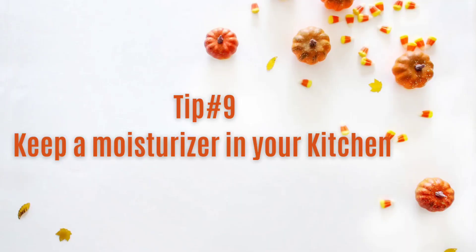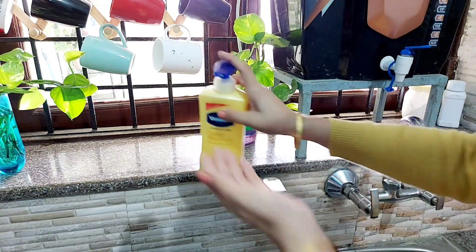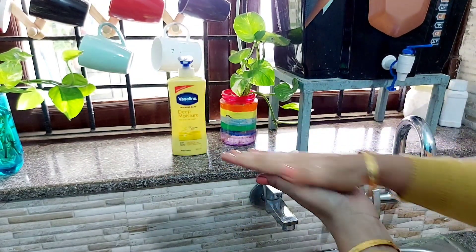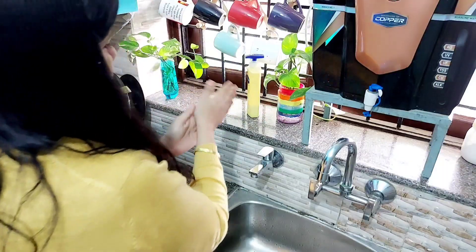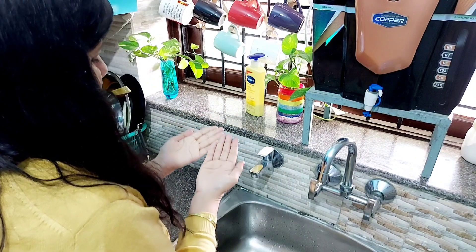Tip number nine is — keep a moisturizer in your kitchen as well. जब भी हम बर्तन साफ करते हैं, किचन में कोई भी काम करते हैं, हम ladies के हाथ बहुत खराब हो जाते हैं। अगर पास ही हमारे moisturizer होगा तो हम उसको frequently use कर पाएंगे और हमारे हाथों को सूखने-पटने से बचा पाएंगे। तो ध्यान रखिए अपनी किचन में भी एक moisturizer की bottle जरूर रखिए।